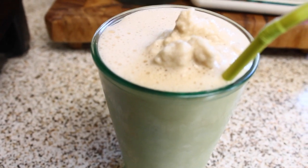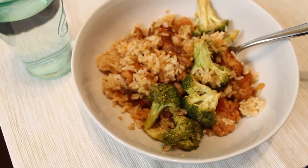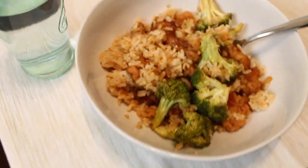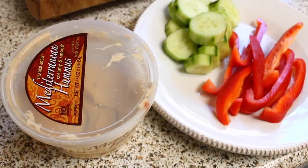For lunch it is 11:30 and I'm having leftovers — this is what we had for dinner last night from Trader Joe's: orange chicken, some broccoli, and rice. And I'm having some water.